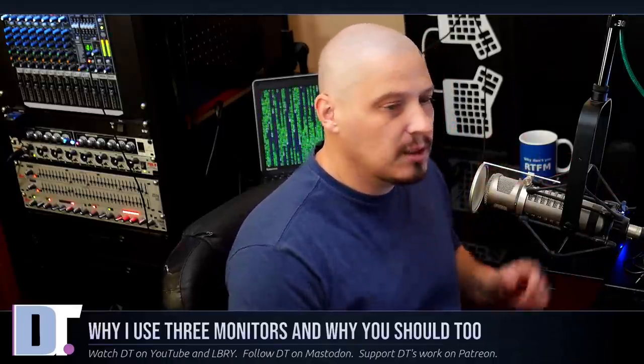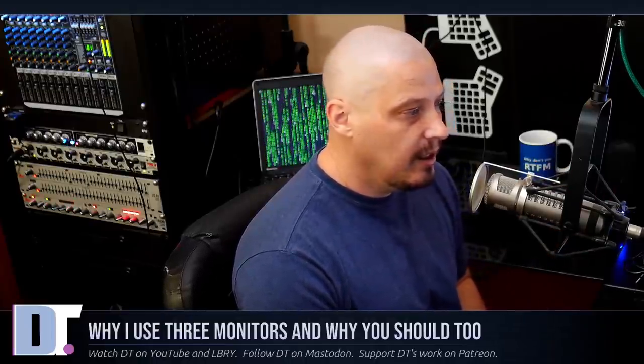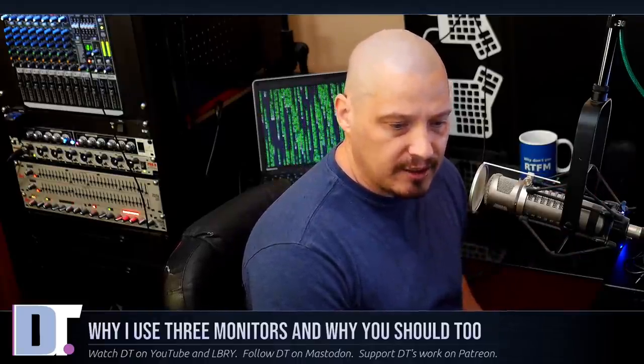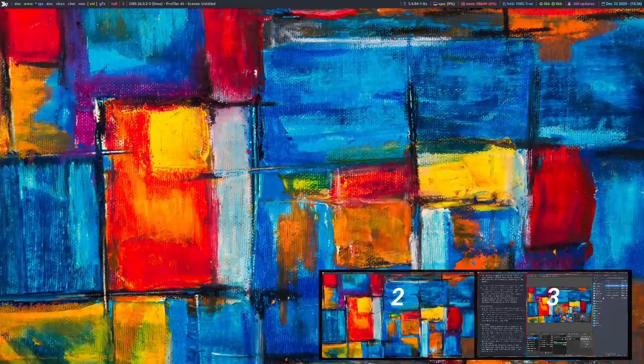On my triple monitor setup, for most of my work I use the far left monitor and the middle monitor. The far right monitor I use while recording. I could actually show you my triple monitor screens in action. On the far right monitor, I always have OBS and a file manager open while recording — OBS to record, and the file manager to verify that OBS is recording to the proper directory. I also have some show notes open there as well.